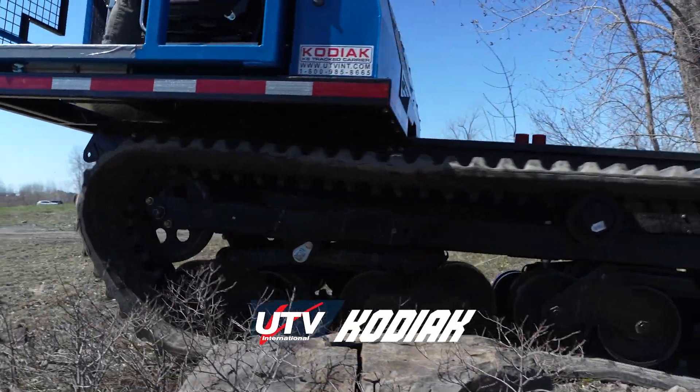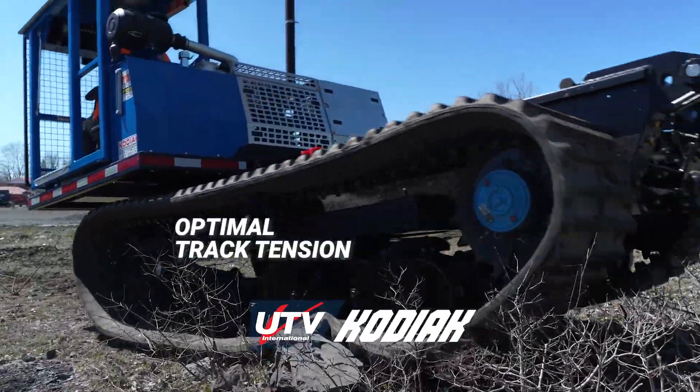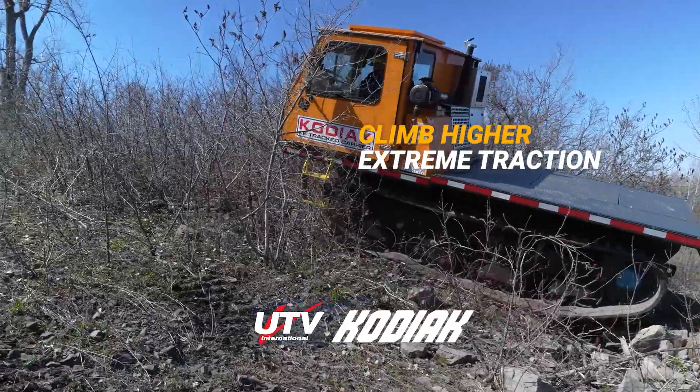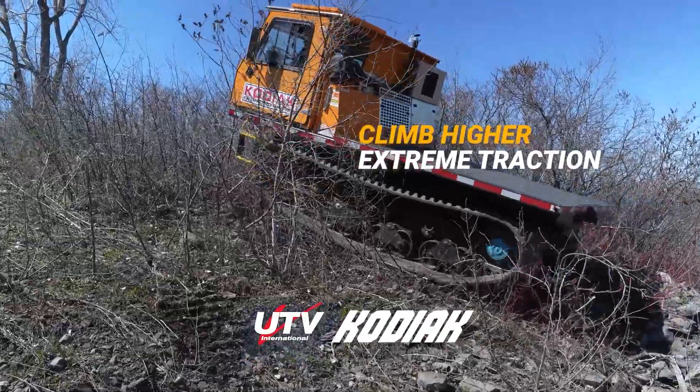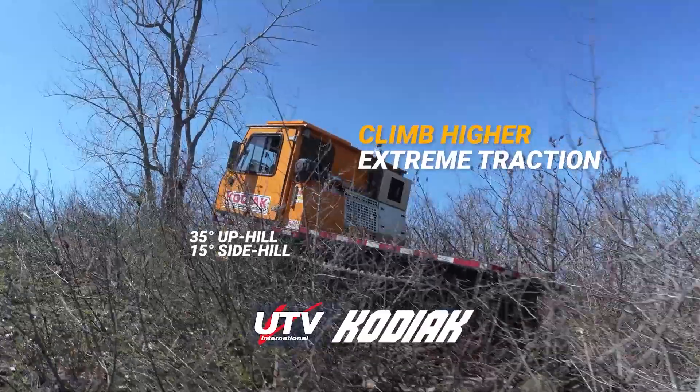Track alignment and stability is delivered with high-pressure tree cylinders to maintain optimal track tension in rough terrain. The Kodiak excels with a climbing capability of 35-degree uphill and 15-degree side hill for enhanced traction.